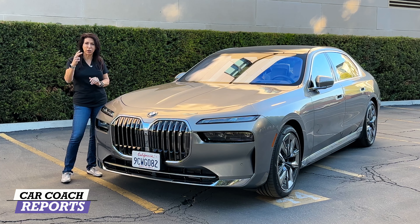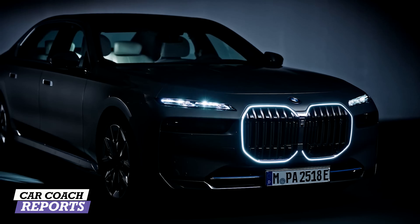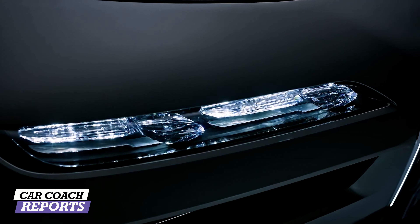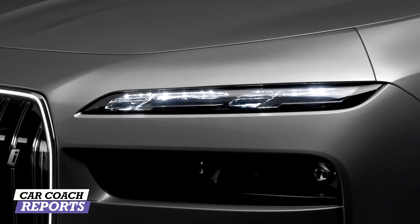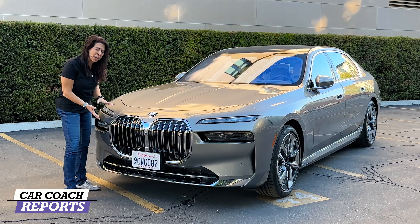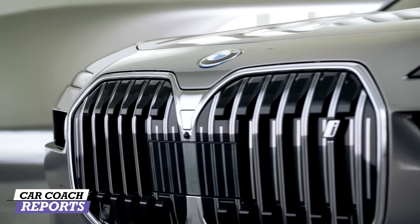There are a lot of interesting details about this vehicle and we'll try to hit as many as we can. Let's start off with these headlights — they are different. Why are they different? They're made of Swarovski crystal. Yes, real crystal. They're very cool and they're also your greeting light. You have your LED lights here down below. Now, I have to say I'm not normally a big fan of these gigantic grills.